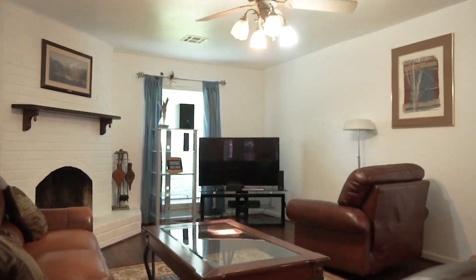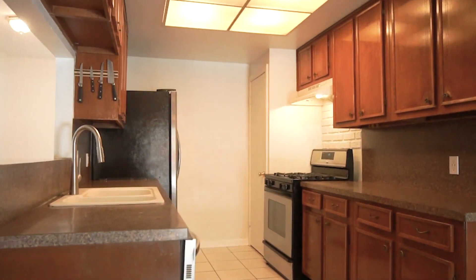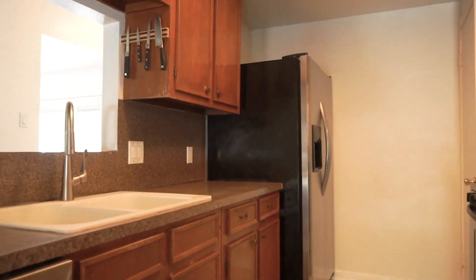The rooms are spacious, very elegant. This home has so much style and class. Enjoy this gorgeous kitchen with stainless steel appliances and lots of cabinet space.